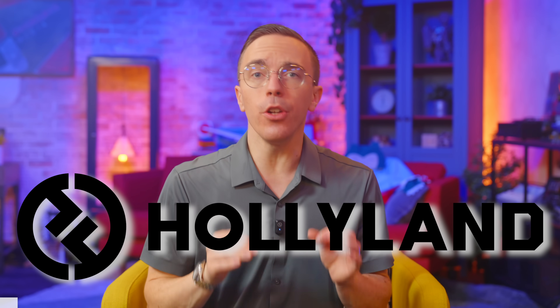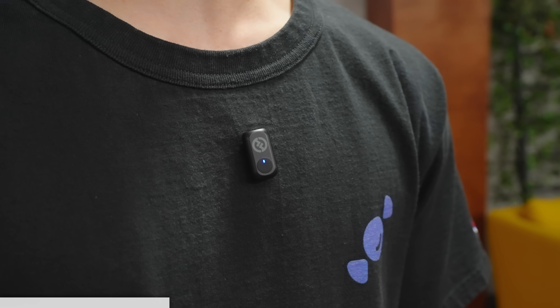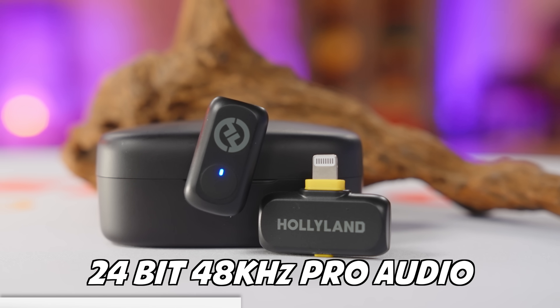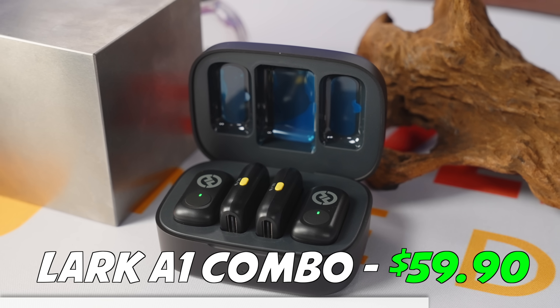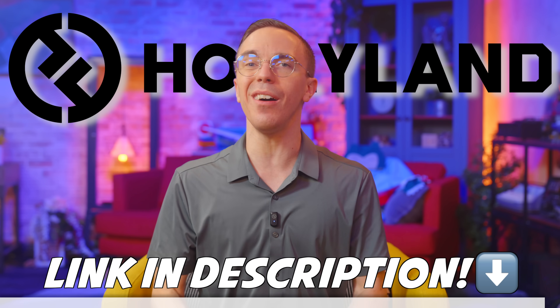This video was sponsored by Hollyland and their new Lark A1. Over 20 million professionals trust Hollyland. The Lark A1 is a great wireless microphone at a truly incredible price. With three levels of noise canceling, 24-bit 48 kHz pro audio, and several EQ options, you can say goodbye to garbage audio. The Lark A1 Mini Duo — the mic and USB receiver — is just $29, and the full combo with the charging case is $59. Check out the Lark A1 using the link in the description.